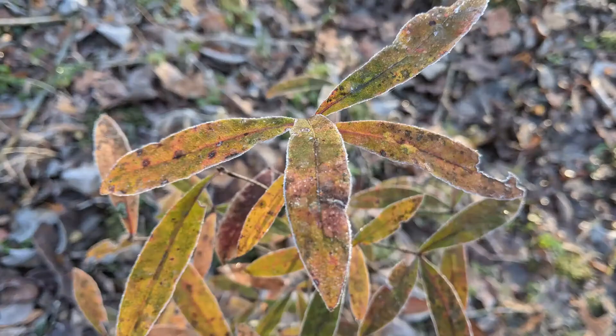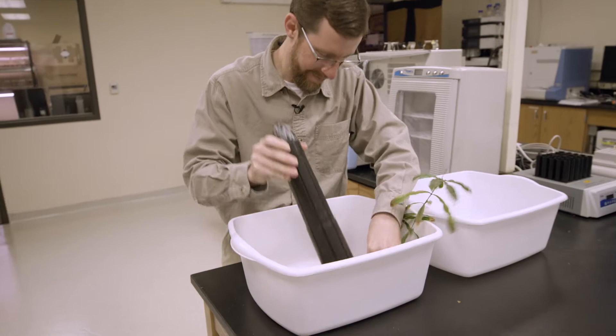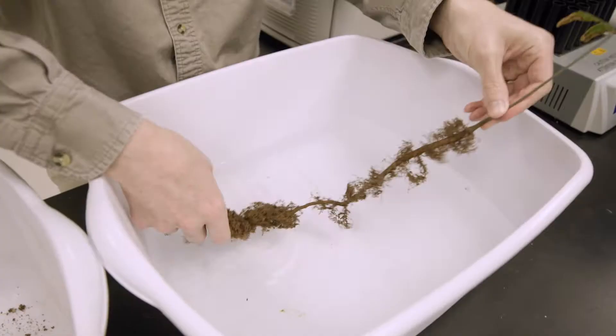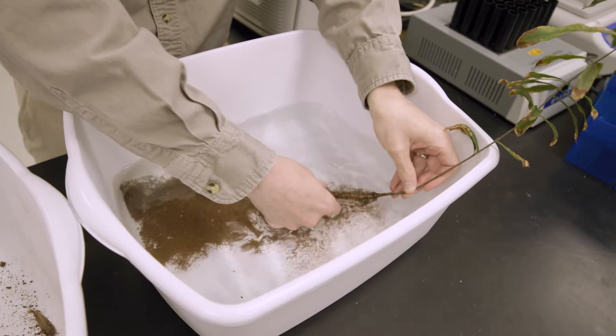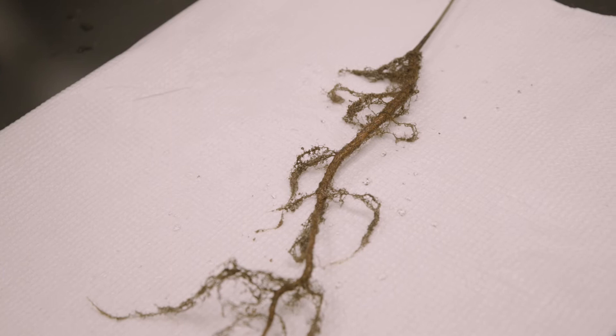Red oaks are so important in bottomland forests, but they can be severely stressed by flooding during spring, summer and fall. They are much more tolerant of flooding when they are dormant in the winter. One of the biggest stresses from flooding is low oxygen availability to roots in the soil — roots need oxygen just like we do. When there is not enough oxygen, the roots will die. We think that decreased growth, metabolism, and decreased oxygen demand of roots during the dormant season may be one of the ways they become more tolerant to flooding.